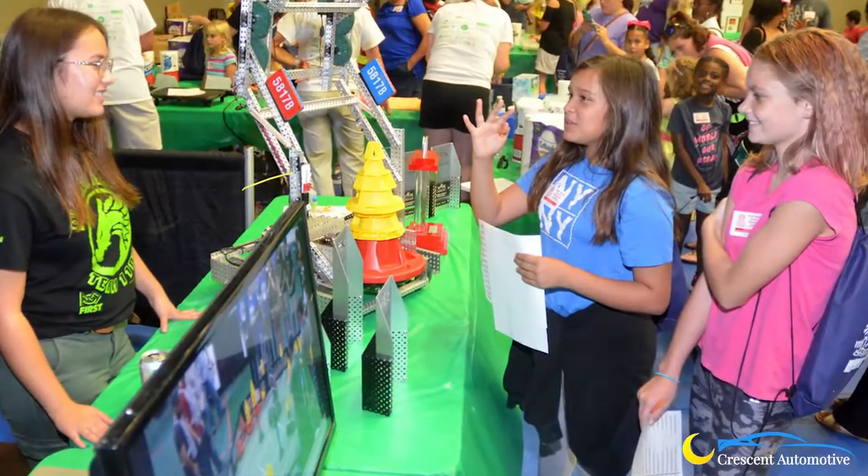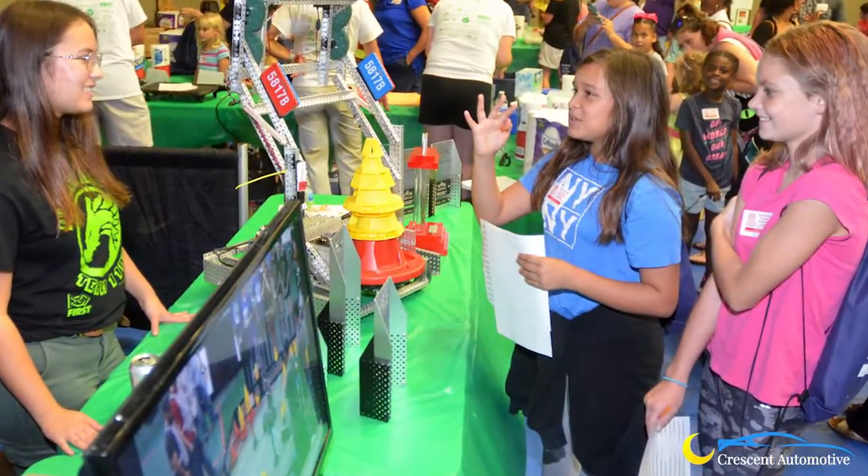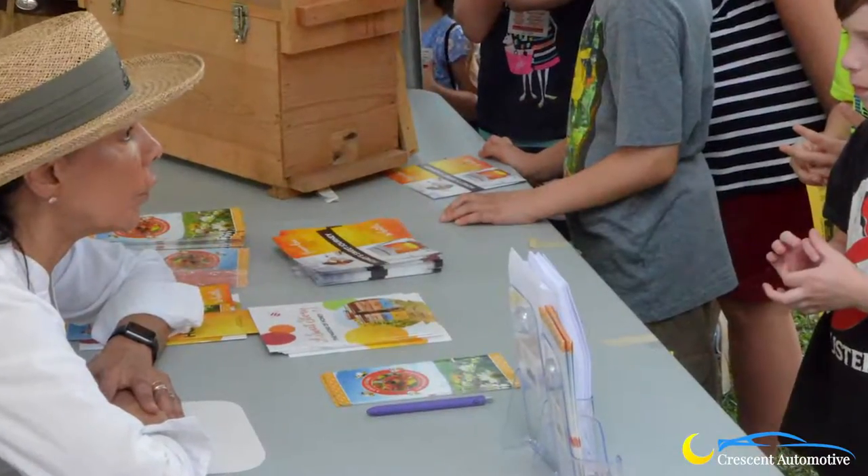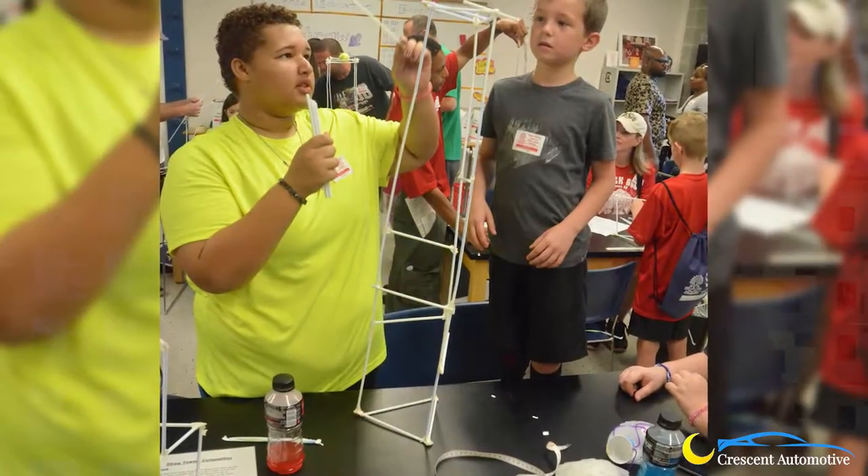Every year is really special. It's such a huge event. It started out fairly small and now we're up to sometimes over 4,000 people here. So every year it's just the excitement of the event, seeing the new faces and the returning faces. We get a lot of comments about people that this is their favorite fall tradition, so they come every year.